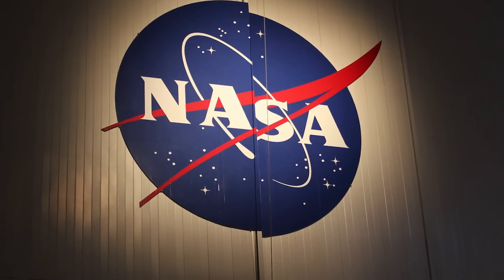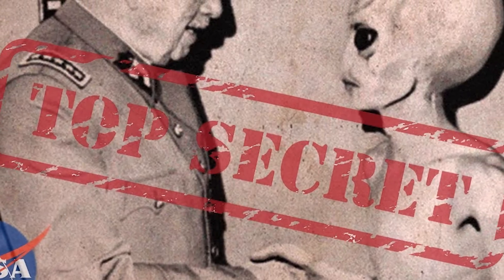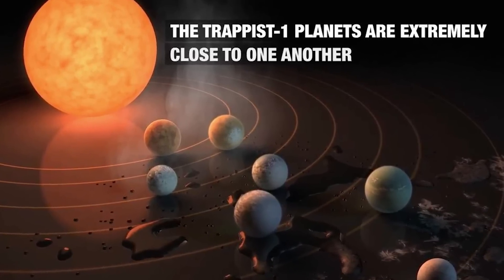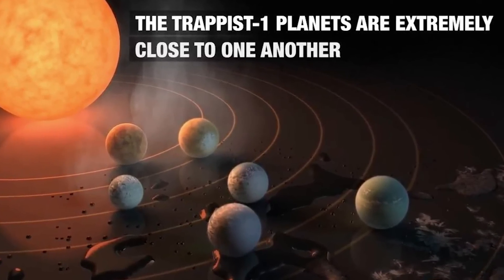Hey guys, it's Mike Chen. NASA's huge announcement has been made, and no, we did not pick up a call from ET nor did we find any clear sign of alien life. We did, however, find a solar system that has as many planets as our own, which could mean extraterrestrial lifeforms.